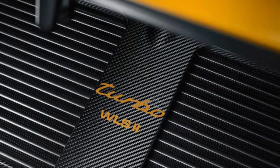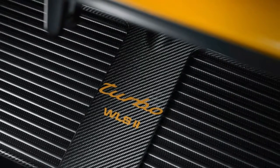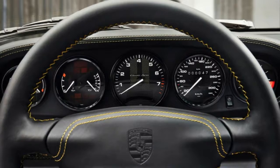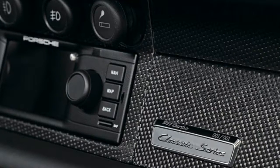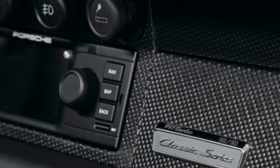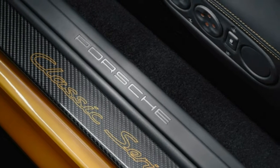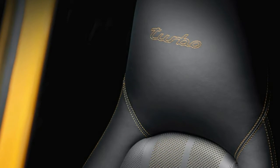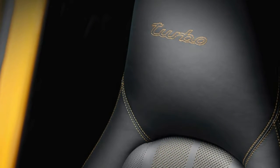Aside from the mechanical overhaul, the Project Gold 911 gets a visual update that emphasizes gold. Specifically, it's golden yellow metallic, the same color used on the 2018 Porsche 911 Turbo S Exclusive Series. The only black accents on the outside are the wheels, door handles, rear-view mirrors, window trim, and air vents on the wing.